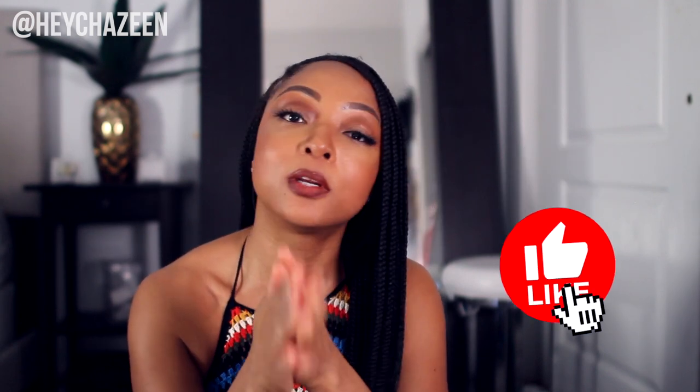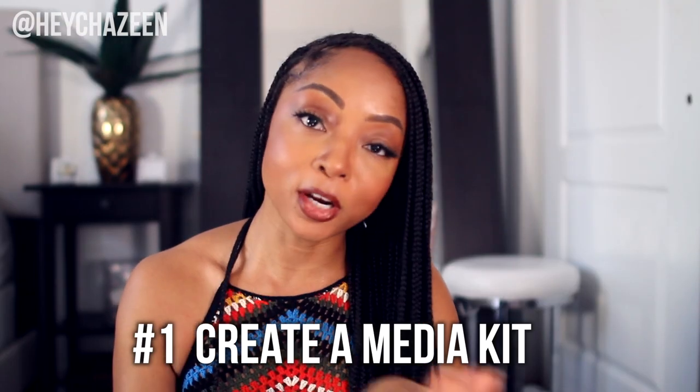I'm putting this video out because I searched YouTube and got answers that were so basic, leaving me with so many questions and no real actionable items. So here are my pro tips. Number one: you need to have a media kit. That is the first thing. Your media kit should have a little bio, a blurb about you, and if you've worked with brands already, throw up all those logos under past work.